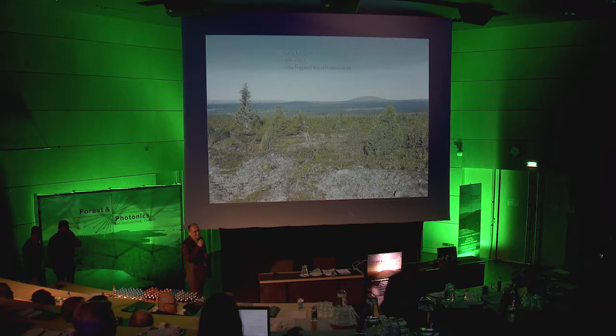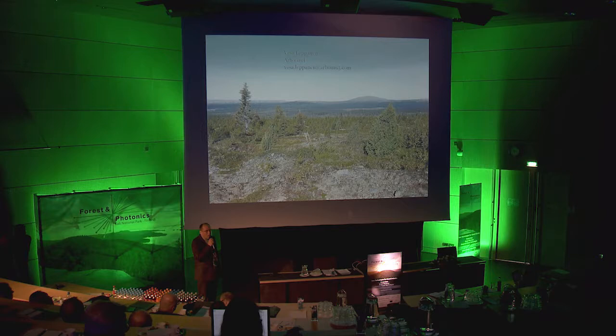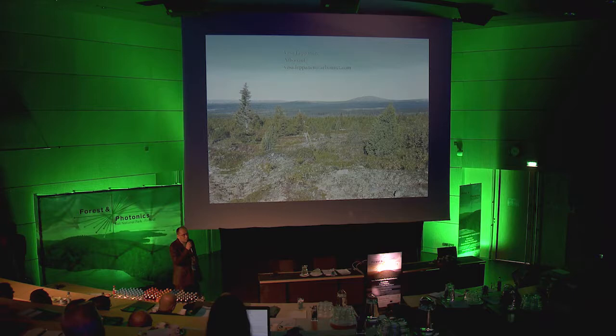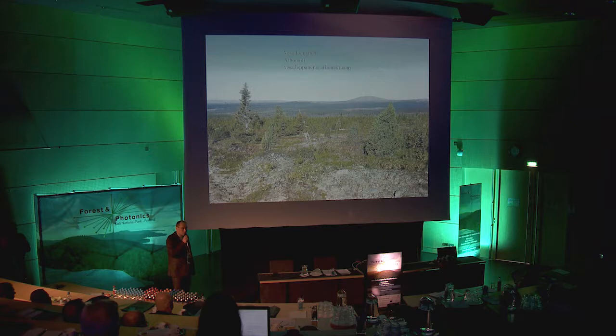A question from the audience: are we speaking about a winter road or a road usable all year around? The answer is all year around. There's also interest in that cost figure - it is actually very cheap. I used a cost matrix that is quite cheap, but if there had been a little peatland there, the cost would go up very quickly. You can input your own cost matrix into the software, and it will calculate based on your road construction cost per meter.